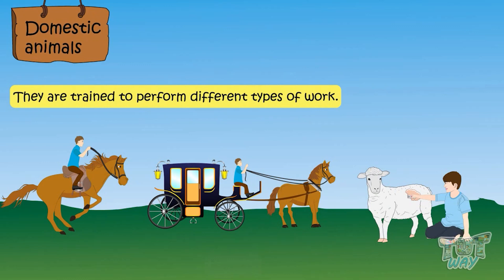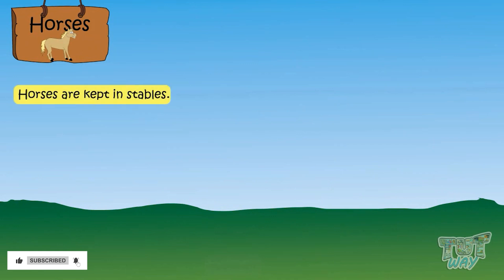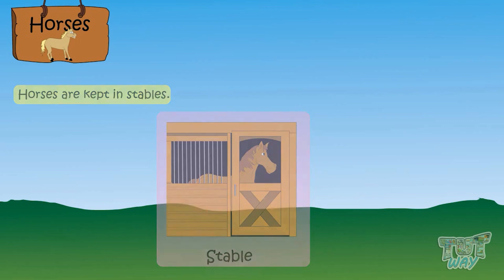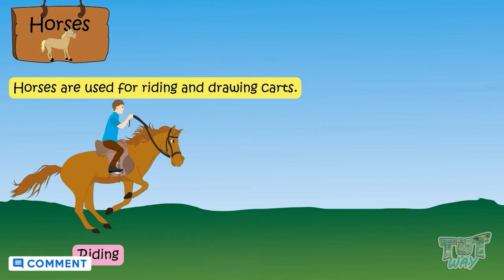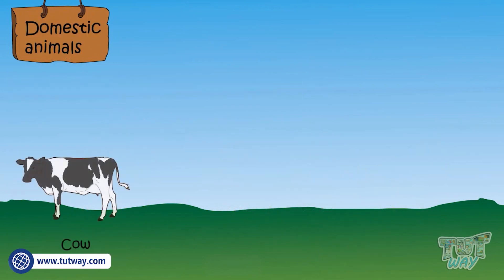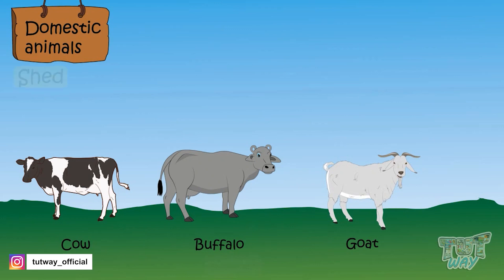Let's learn about a few animals that are useful to us. Horses are kept in stables — this is a picture of a stable. Horses are used for riding and drawing carts.